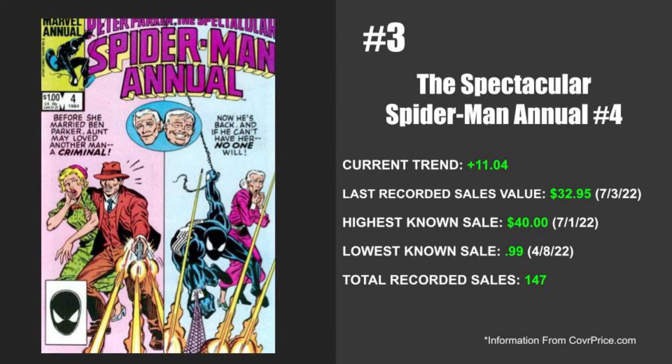Now we're down to the top three issues of the week. We just got done talking about Iron Cat earlier having the first appearance, and now we're going to be talking about Spectacular Spider-Man Annual issue number four, which is the real first appearance of Tamara Blake. The current trend on this book is up 11.04%. In my opinion, this one is only up mainly because of the first Iron Cat appearance I talked about earlier. People got that first appearance and now they want the real first appearance of Tamara Blake. The last recorded sale is on July 3rd of 2022 at $32.95. The highest known sale happened two days prior on July 1st of 2022 at $40 flat. The lowest known sale was on April 8th of 2022, sold for a low of $0.99. There's a total of 147 recorded sales for this one. This one is obviously on the list trending very high mainly because it is the first appearance of Tamara Blake — Iron Cat just came out, and now collectors want the actual first appearance of her too.